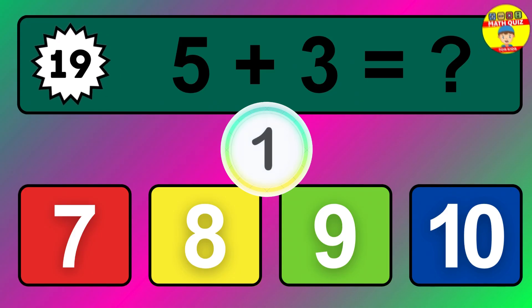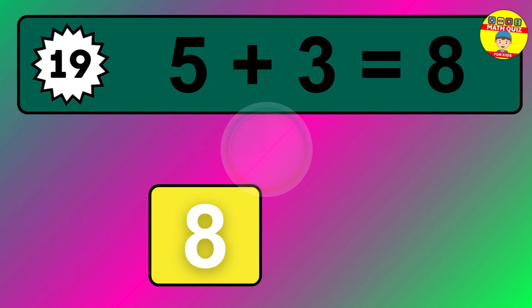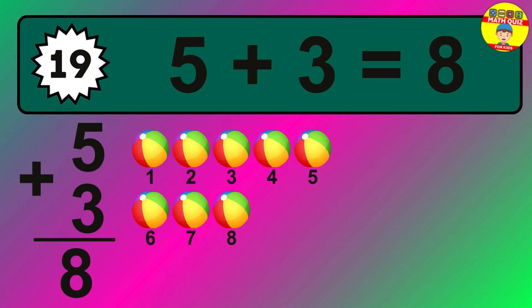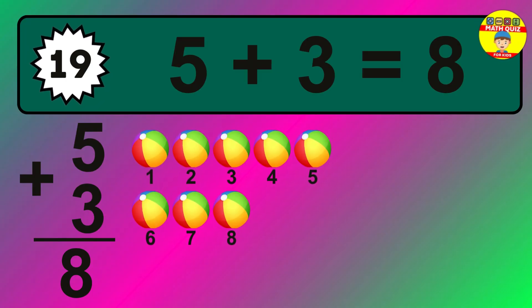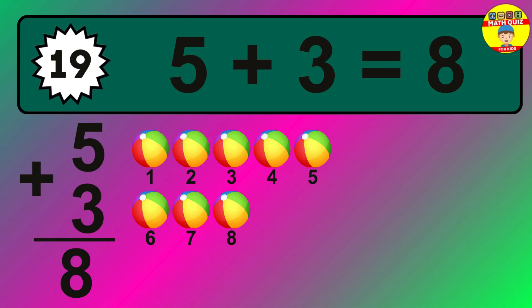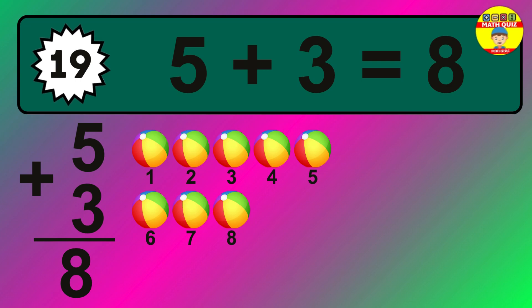Question nineteen: five plus three equals what? The answer is five plus three is eight. Let's count it: one, two, three, four, five, six, seven, eight.